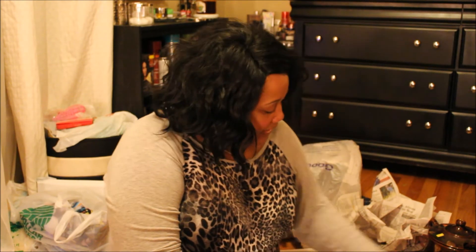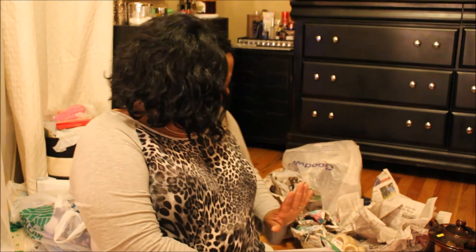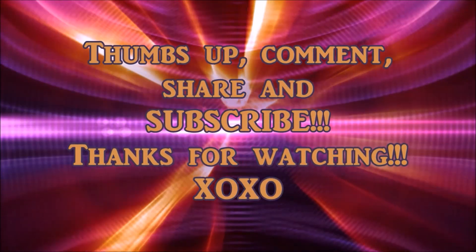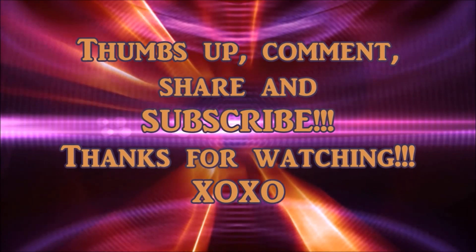That's gonna do it for this second little thrift haul from Salvation Army and Goodwill. Stay tuned — I don't know which video is gonna go up first since I have so many, but I'm trying to get the first one up first. Look out for that one, and stay tuned for more hauls. Until my next video, I'll see you then. Don't forget to thumbs up, comment, share, and subscribe — thanks for watching!